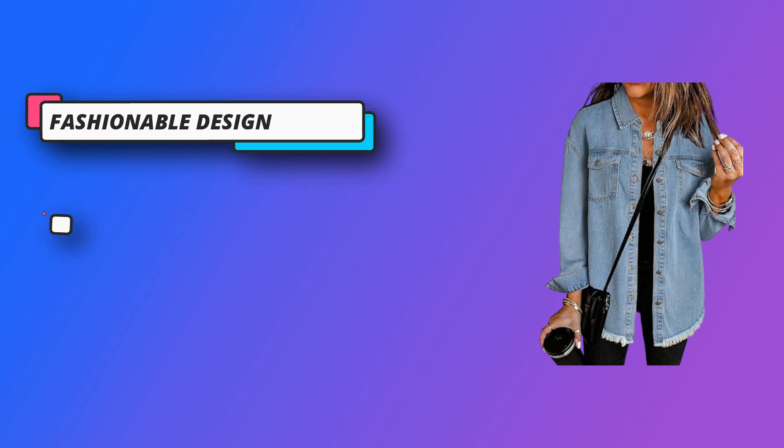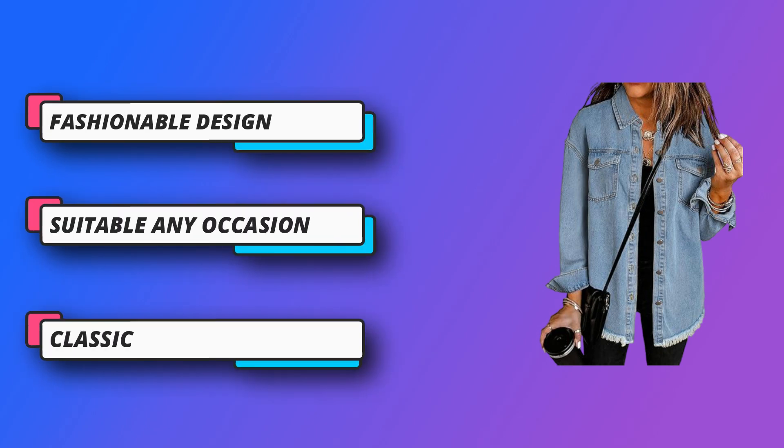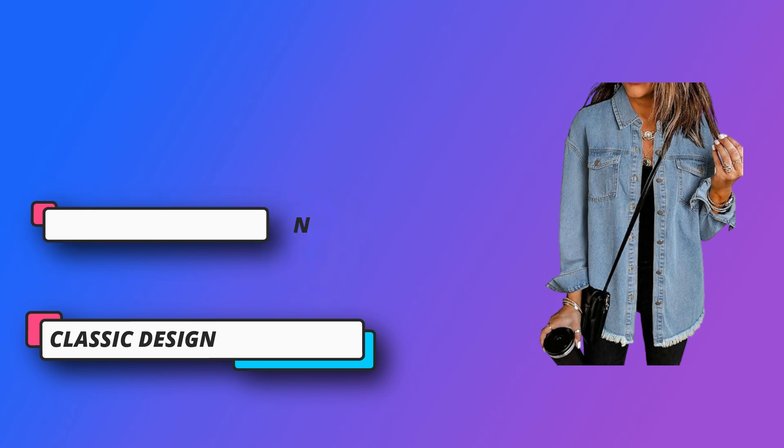Suitable for all occasions, available in multiple color options. Wear this jean jacket over a dress for date night or for an added layer of warmth on a cooler evening outside. Multiple collocations available.